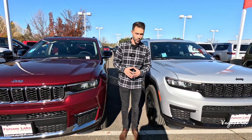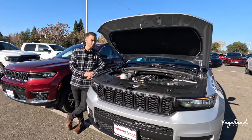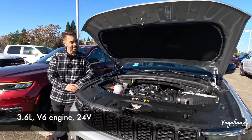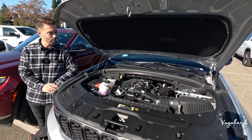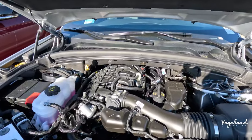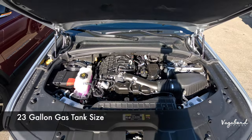Let's talk about what's under the hoods of these 2024 Jeep Grand Cherokees. We only popped one hood because it's the same exact powertrain — a 3.6 liter V6 engine, 24 valve, paired with an 8-speed automatic transmission, putting out 293 horsepower and 260 pound-feet of torque. MPG is 18 city, 25 highway, and 21 combined, with a 23 gallon gas tank.